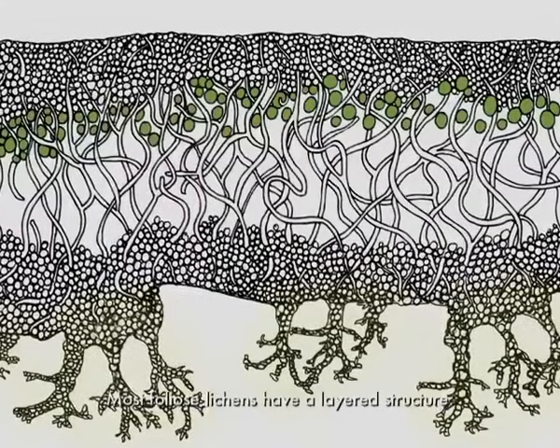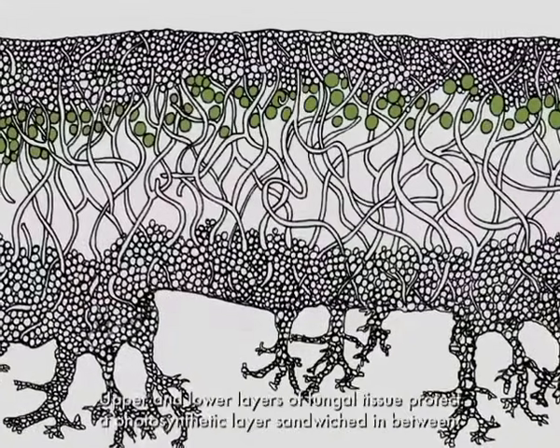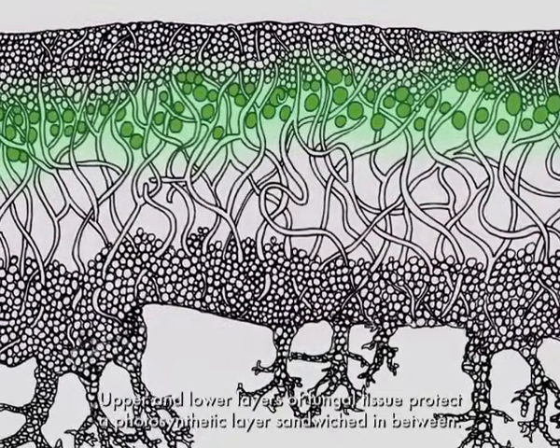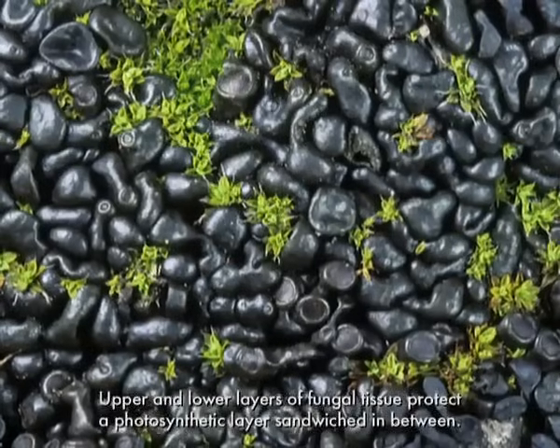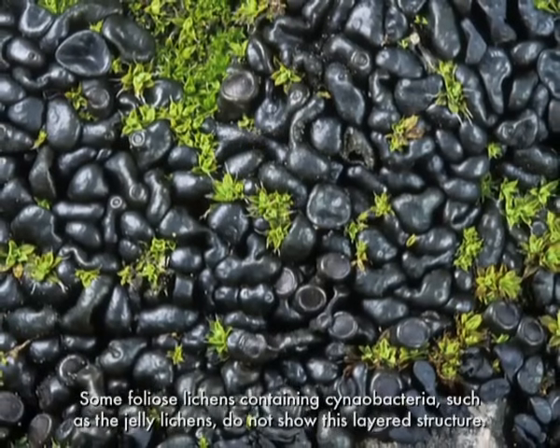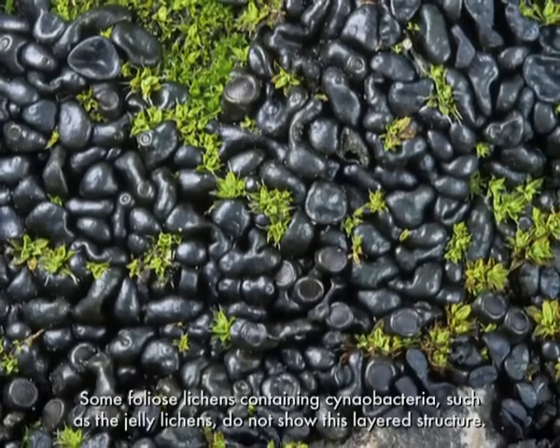Most foliose lichens have a layered structure. Upper and lower layers of fungal tissue protect a photosynthetic layer sandwiched in between. Some foliose lichens containing cyanobacteria, such as the jelly lichens, do not show this layered structure.